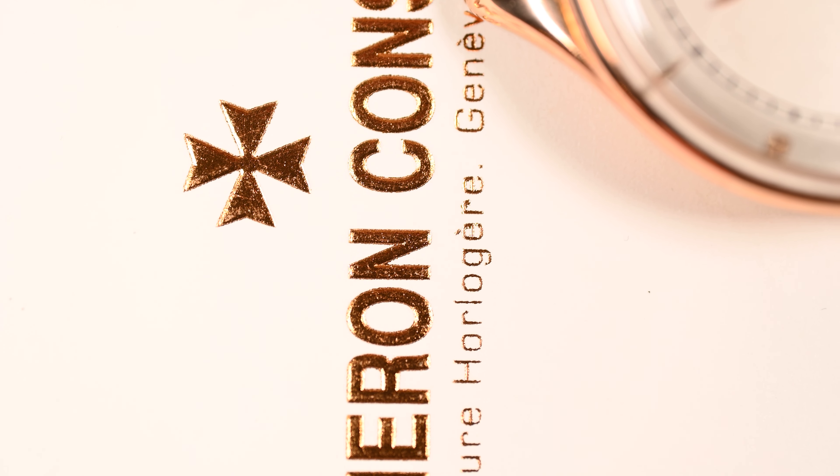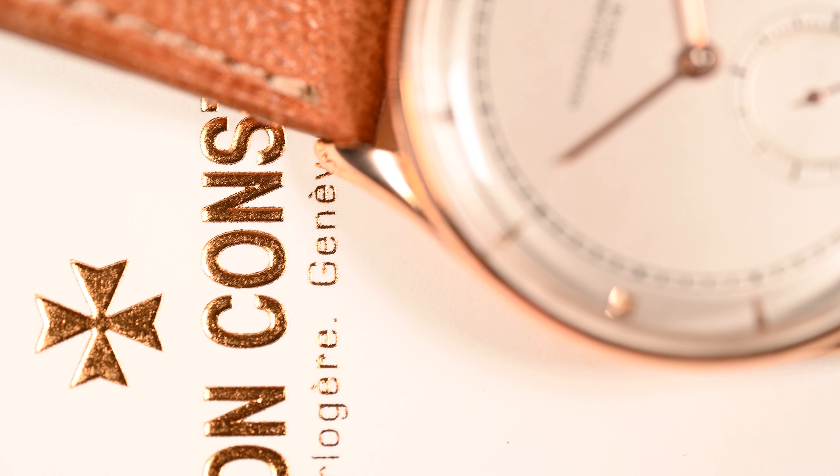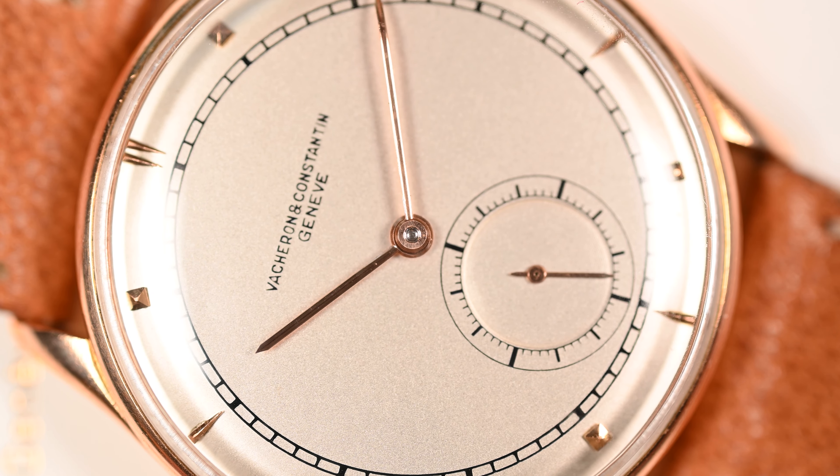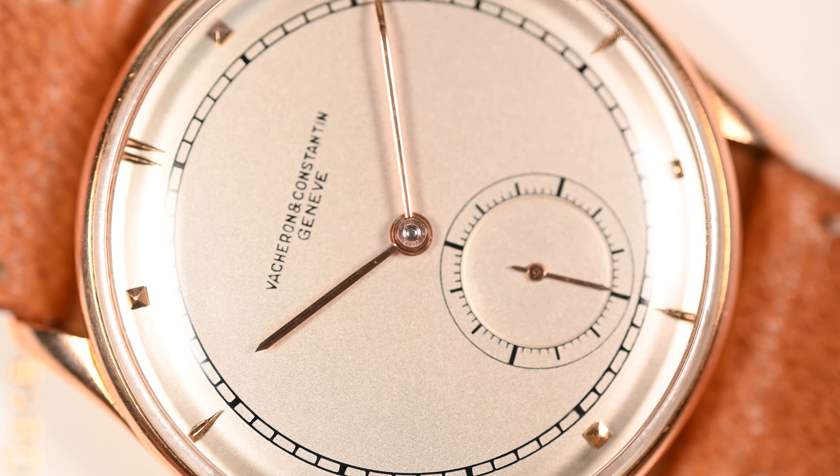Some 80 to 90% of vintage Vacherons have been refinished in the past. I've theorized that this is partly attributable to the case's design and its inability to provide an adequate hermetic seal. Its enamel dial glistening in the right lighting is a marvel to look at, but the rarity of a pink gold case doesn't hurt its value either.